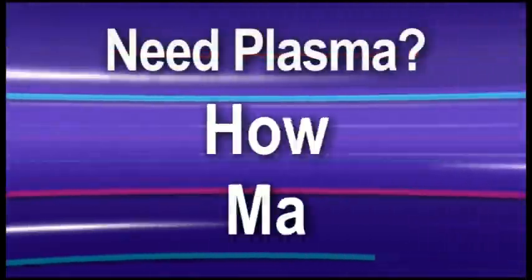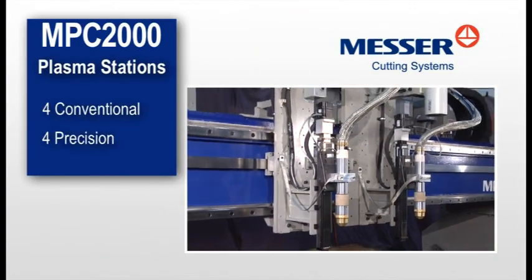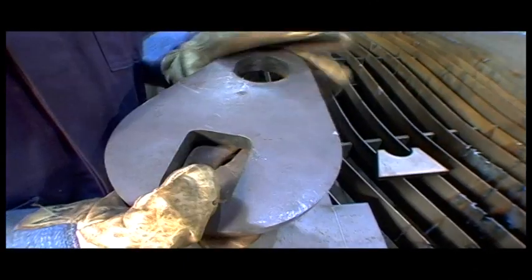Need plasma? How many? The MPC-2000 supports up to four conventional or precision plasma systems.